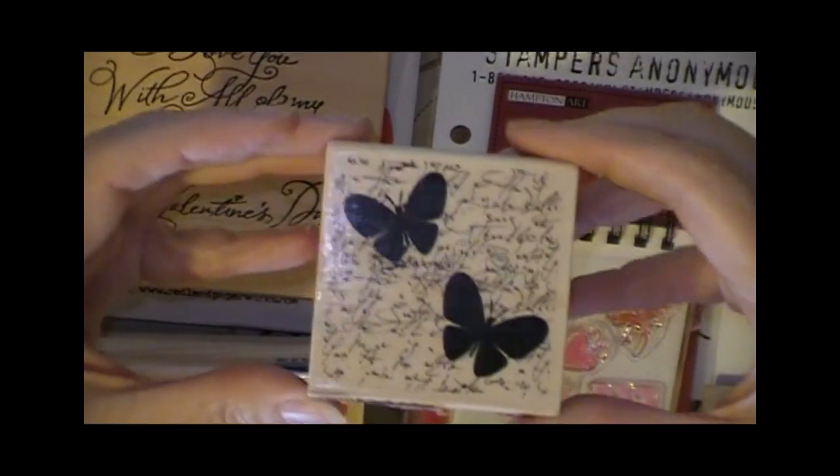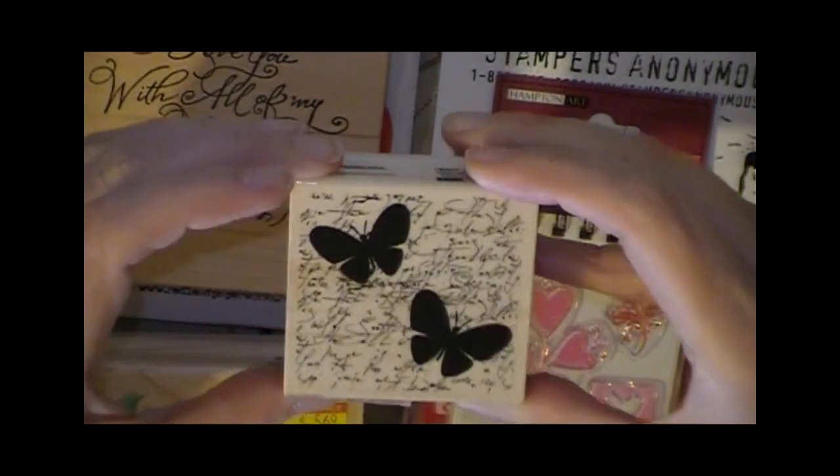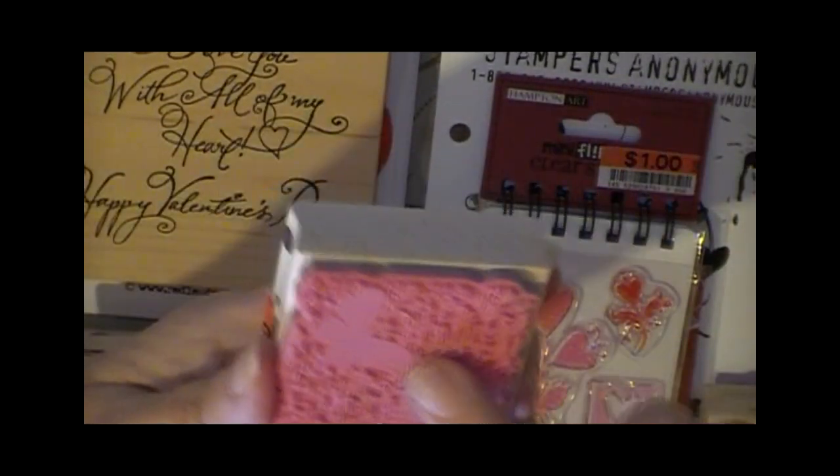I also picked up this one this weekend from Big Lots, and it was 50 cents. I like the butterfly in the background there.